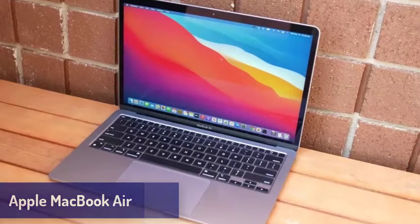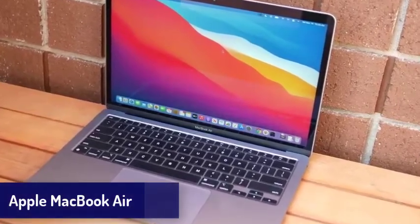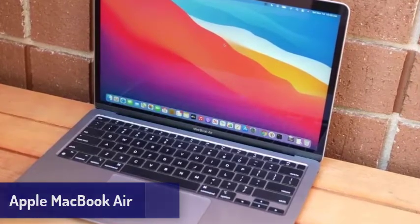So number 1 is the Apple MacBook Air. The new Apple MacBook Air isn't just the best laptop Apple has ever made — it's the best laptop money can buy right now. This is the first time a MacBook has topped our list, but the MacBook Air is worthy of this spot.